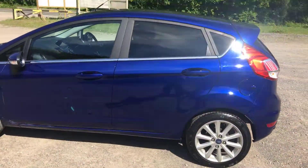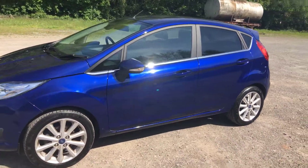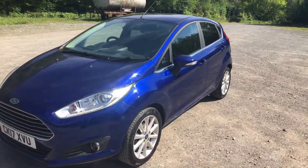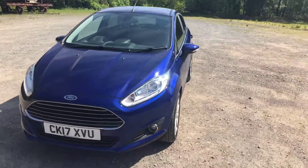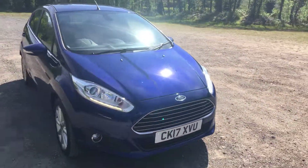So just to summarise: it's a 12,000 mile Fiesta Titanium, 1 litre EcoBoost, with navigation, rear parking sensors, privacy glass, and it's only done 12,000 miles — still under manufacturer's warranty.